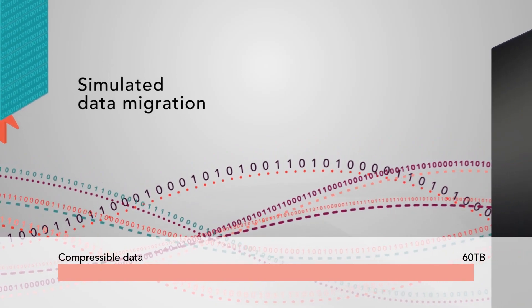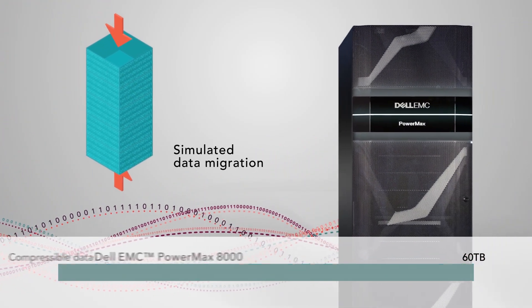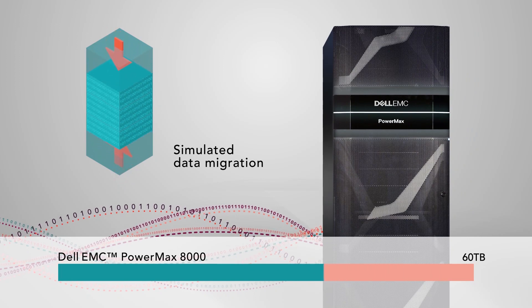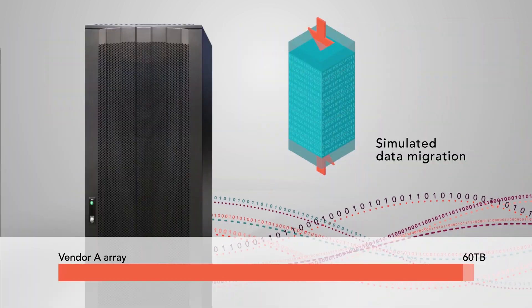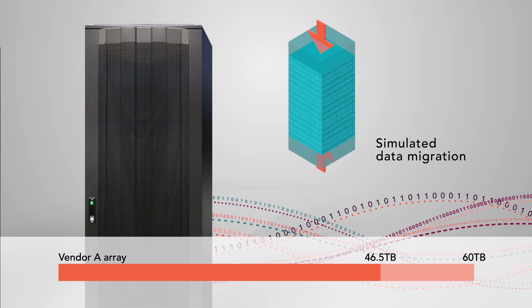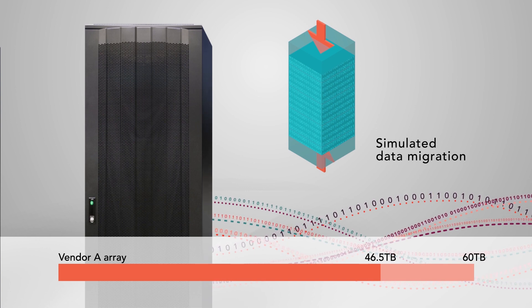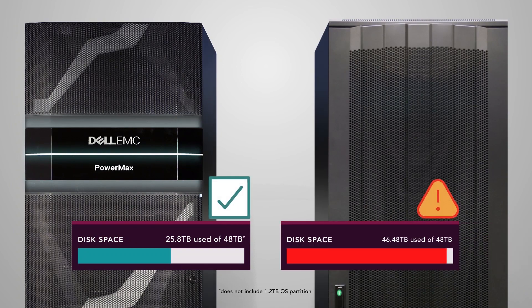For our second test, we simulated a data migration, writing 60 terabytes of compressible data onto a new array. The PowerMax 8000 compressed the data to less than half its original size. The Vendor A array couldn't maintain its data reduction technology and only managed to compress the data to 77% of its original size. After migration, plenty of space remained available on the PowerMax array, but only 4% of disk space remained on the system from Vendor A.